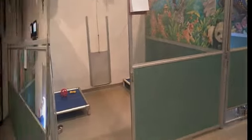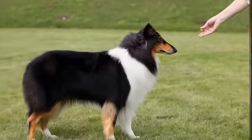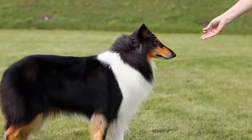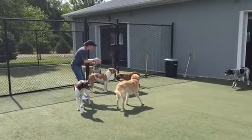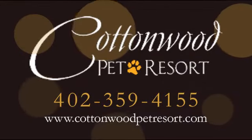Our estate suite offers 96 square feet of space, a TV, outdoor patios, an exercise yard, playtime, treats, blankets, toys, and more. Check us out online to see what we have to offer your pet.